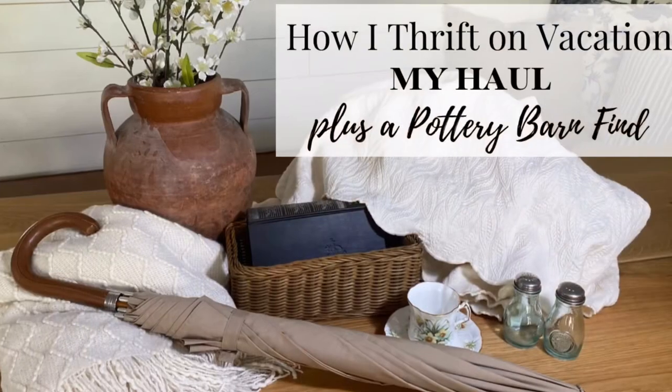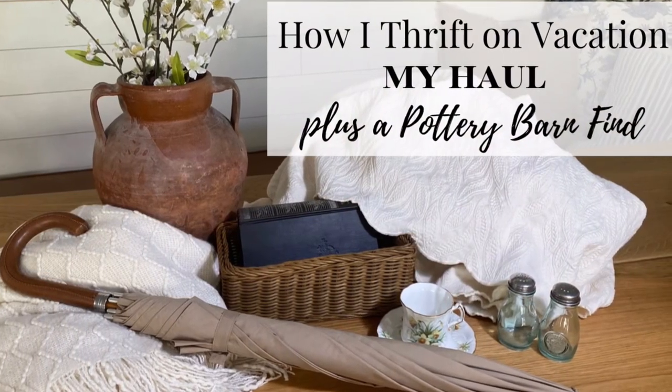Hi, welcome to the Peaceful Home. Today I'm going to show you how I thrift when I'm on vacation and I'm going to show you my recent thrift haul from my trip to Palm Springs. If you're new here, it's a pleasure to have you. I'm Teresa Elling. I'm a professional organizer, a parenting coach, a wife, and homeschool mom to six graduated kids.